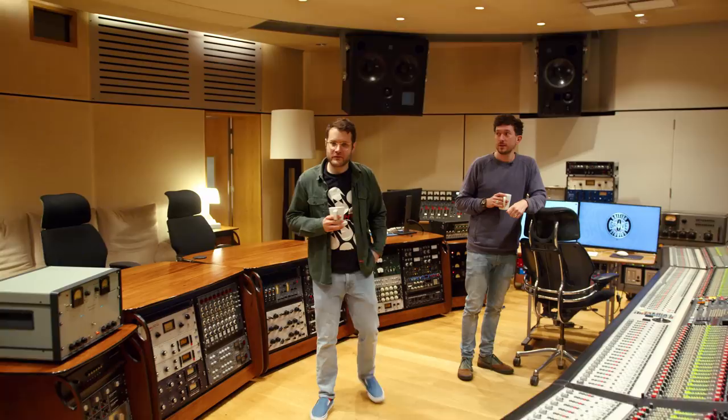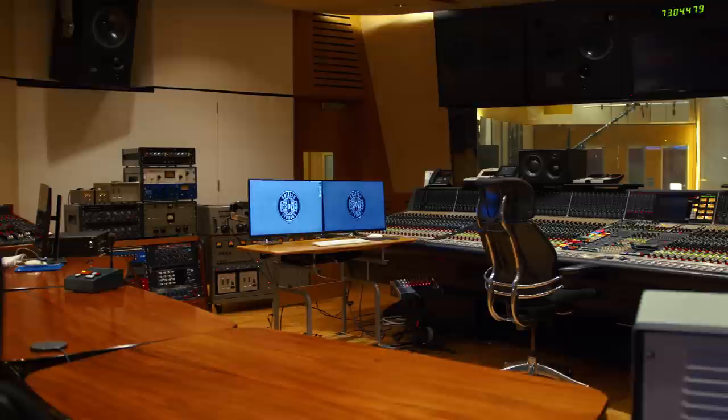Hey guys, welcome. My name's Andy, this is Jason. We're the studio managers here at British Grove. Welcome to Studio One, where we're currently at.